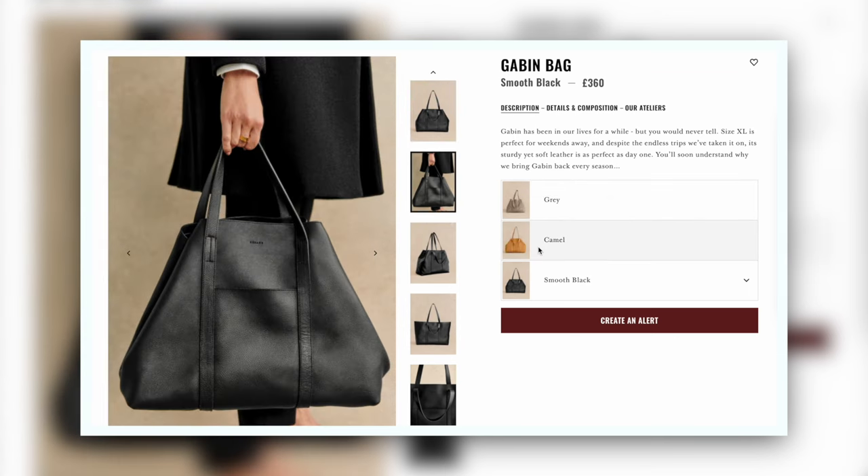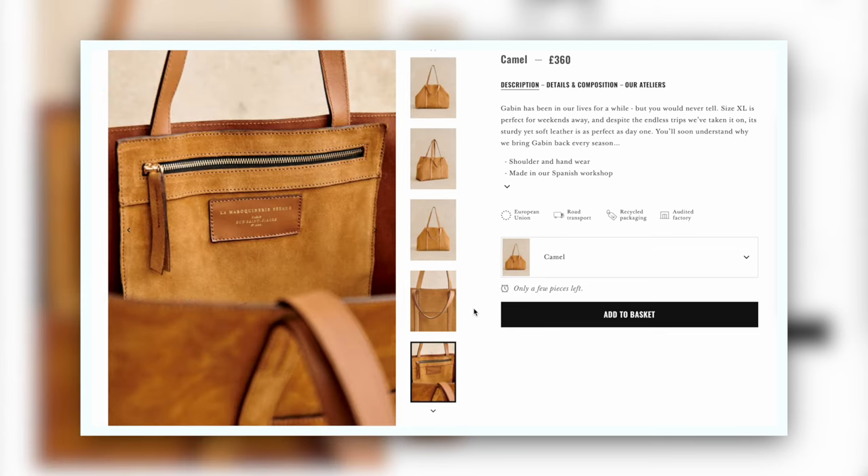I'll leave all of these bags linked down below in the description box as well as in the pinned comment so you can easily go and check those out if you're interested. You'll have to let me know what you think — are there any of these bags you would consider adding to your wardrobe? Which was your favourite? Do you think these bags deserve more attention than some of Cézanne's more popular styles, or do you think they're the least talked about bags on Cézanne for a reason? Please do subscribe to my channel if you're not already — it really helps me out and allows me to make more review videos like this. I'll also leave some Cézanne bag reviews I've done in the past on screen here. Otherwise I will see you all very soon in my next video. Bye!